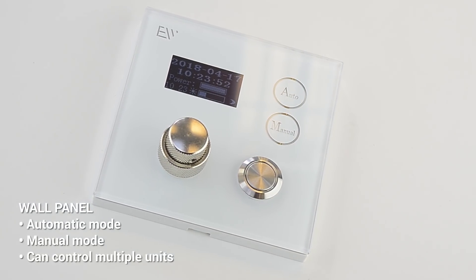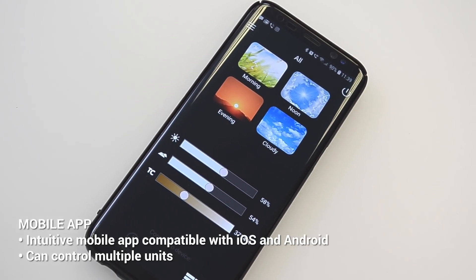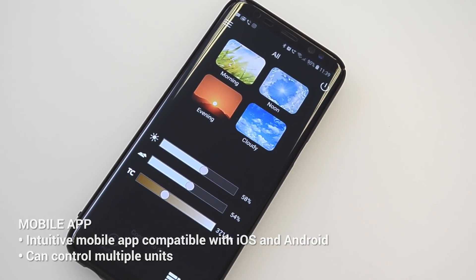Besides the auto mode, TUSA LUX can be controlled manually with a wall panel or mobile app. It also supports DALI protocol and is compatible with most home automation control systems.